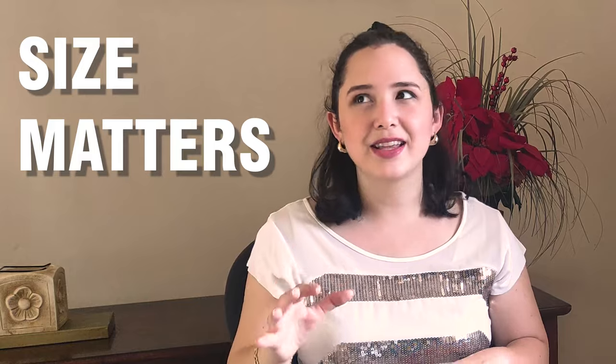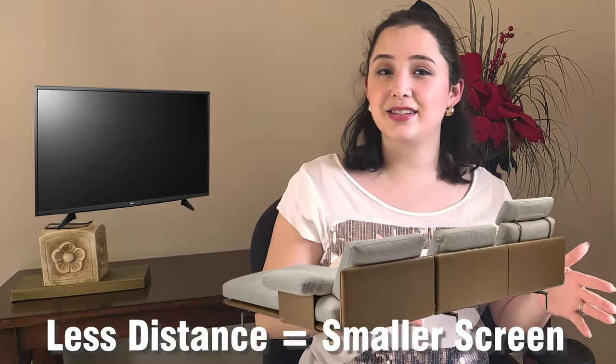First and foremost, as for so many things, size does matter, and in this case we'll be using a simple distance-size rule that follows ergonomics as a guideline. The less distance, the smaller the screen. This has a lot to do with the degrees of the field of vision — in other words, how much screen area you'll be watching without any discomfort.